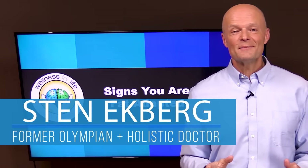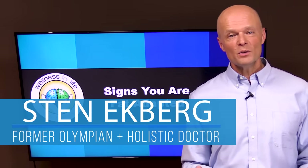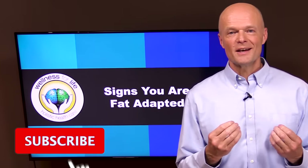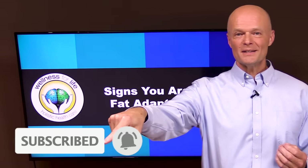Hey, I'm Dr. Ekberg. I'm a holistic doctor and a former Olympic decathlete, and if you want to truly master health by understanding how the body really works, make sure you subscribe and hit that notification bell so you don't miss anything.